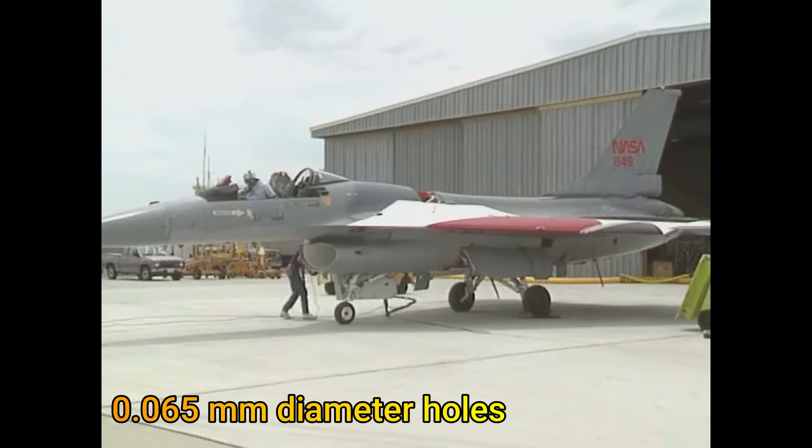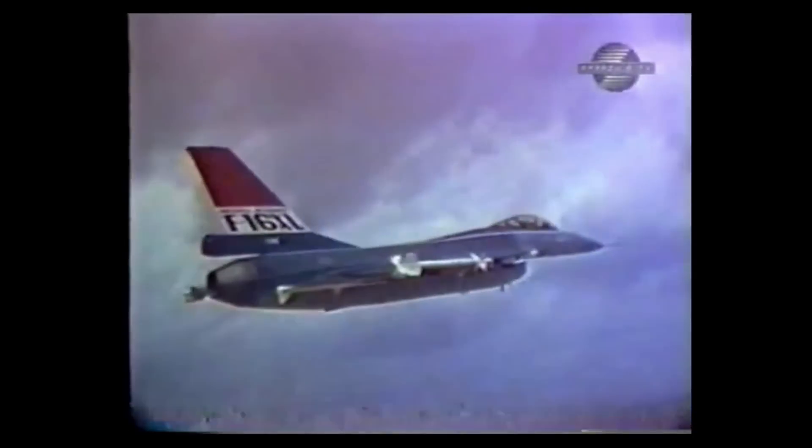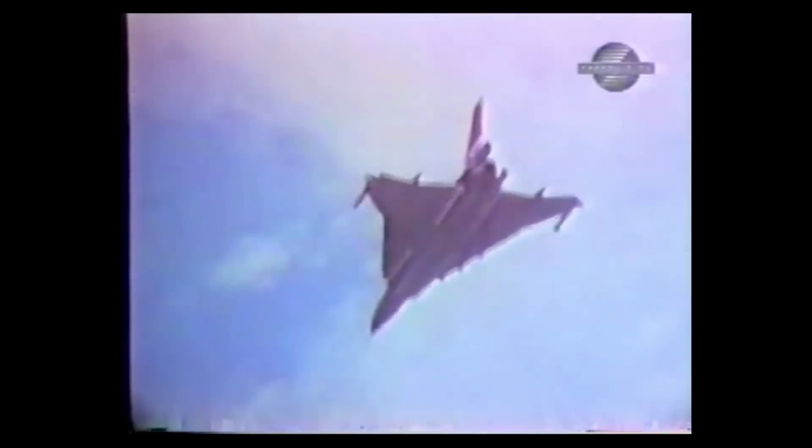Through this, NASA was able to achieve laminar flow even at supersonic speed, thereby not only enhancing the aircraft's range but also lowering the sonic boom noise signature.